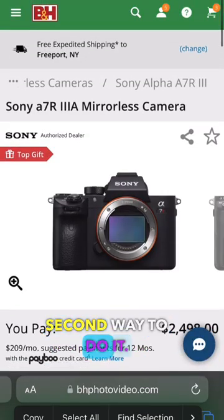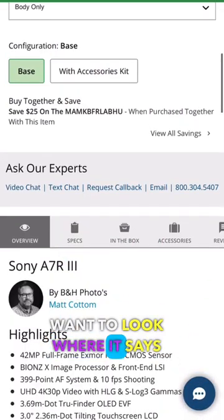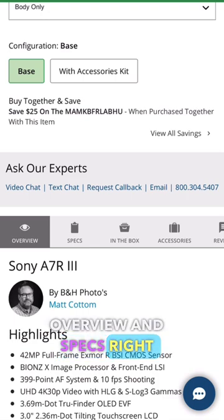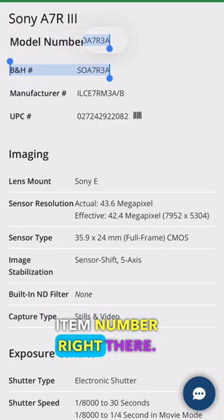Here's the second way to do it, and this is actually a faster way. Scroll down just a little bit — not too far — and look where it says overview and specs, right under 'ask our experts.' Once you click on that specs button, you'll see the item number right there.